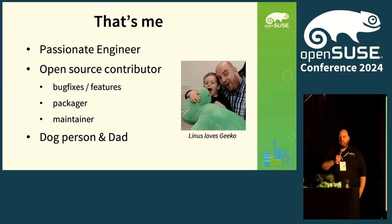I'm an open source contributor — I do some bug fixes and features from time to time, a bit of packaging for Fedora and OpenSUSE, and I'm a maintainer of some projects. Pagure is one of them. Neil Gomper over there is another maintainer. I'm a dog person and a dad, and I work pretty hard so that Linus is also into Geekos — looks like he likes them.